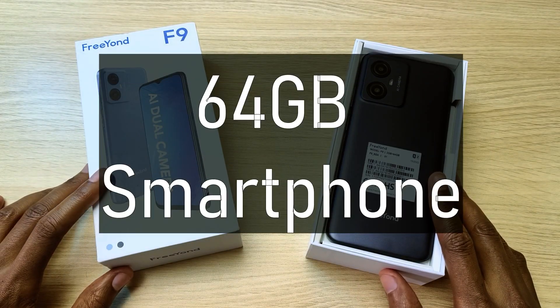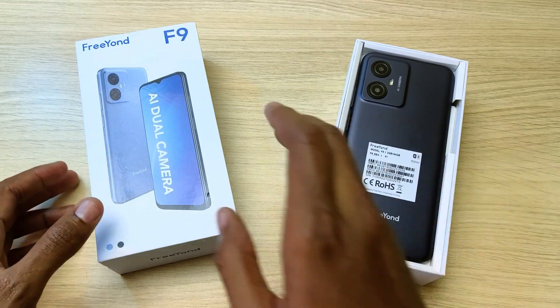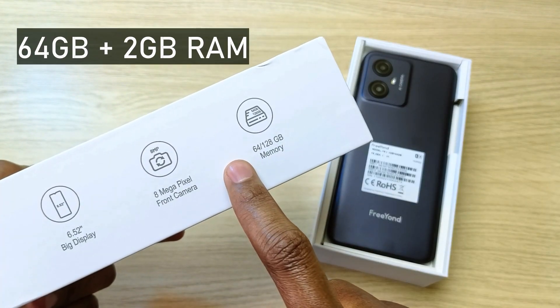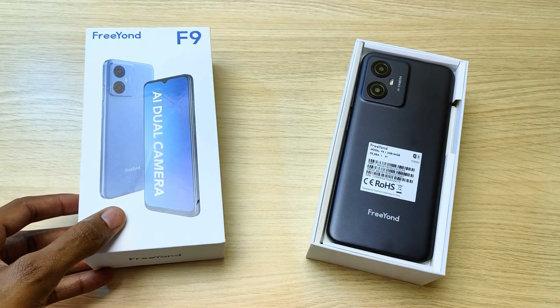This is the cheapest 64GB storage phone under 10,000 Kenya shillings from an official store on Jumia. This is the Friand F9 and welcome to my review. There are two versions of this phone: 64GB comes with 2GB RAM and 128GB comes with 3GB RAM. This review covers the 64GB and 2GB RAM version.